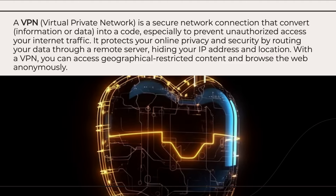It protects your online privacy and security by routing your data through a remote server, hiding your IP address and location. With a VPN, you can access geographically restricted content and browse the web anonymously.